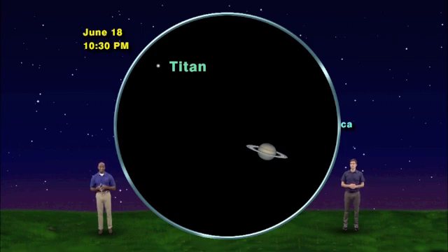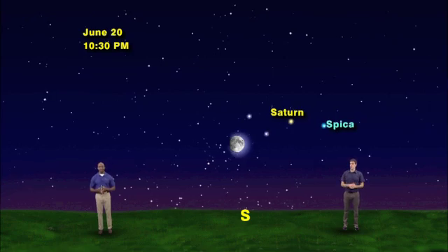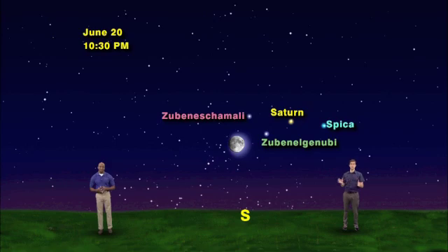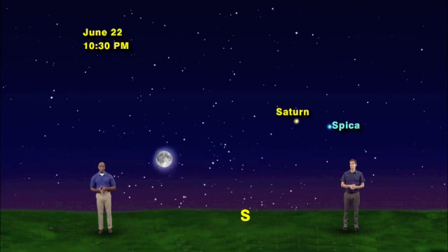You can even see Saturn's Mercury-sized moon, Titan, nearby. Moving forward in time, on June 19th the moon will be fuller and have shifted over to the left of Saturn. On the 20th, it will be approaching the stars Zubin al-Shamali and Zubin al-Janubi. And on the 21st, it will be above the red heart of the scorpion, the supergiant star Antares. That brings us to June 22nd, the night of the supermoon.